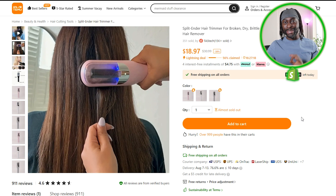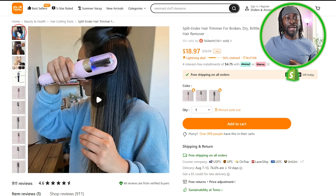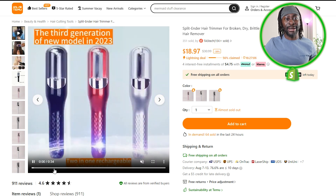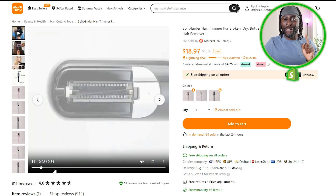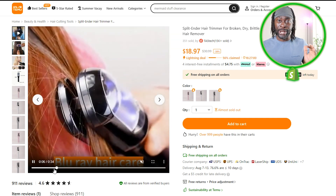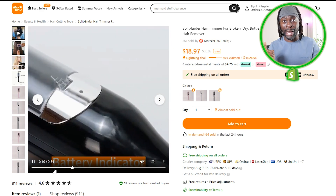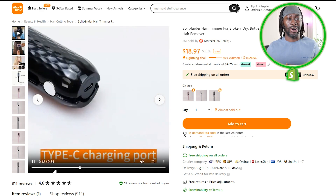First we have this split end trimmer for broken, dry hair. It literally trims your split ends as you're brushing your hair all the way down. Check out this video — it has that wow factor and it also solves a problem. Those are the things you should look for in winning products: wow factor, solves a problem, or wow factor and a passionate audience.